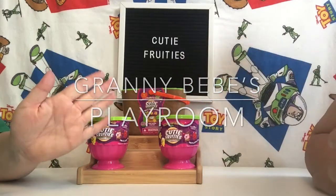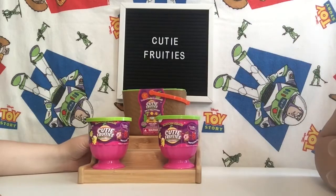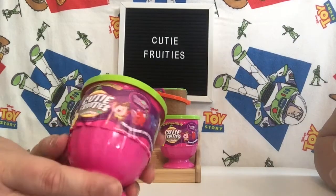Hello, I'm Granny Beebe. I'm Beth. And we are here for the Cutie Fruities today. We have two of the Cutie Fruity Minis.